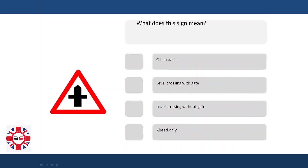What does a sign mean? Crossroads. Level crossing with gate. Level crossing without gate. Ahead only.